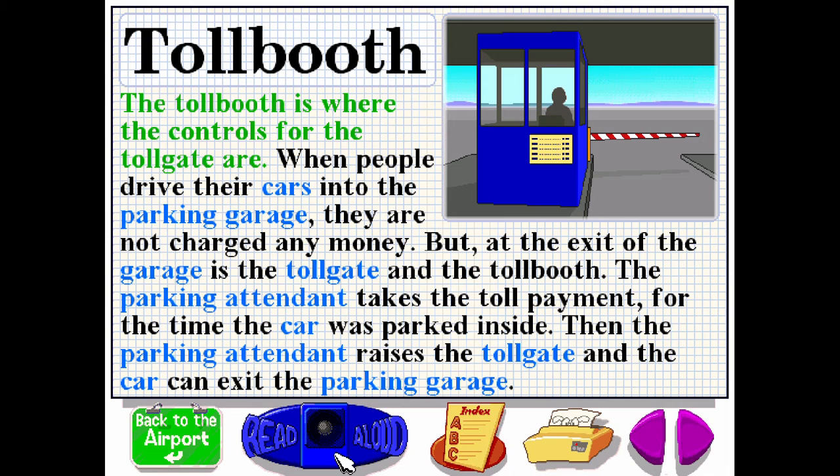The toll booth is where the controls for the toll gate are. When people drive their cars into the parking garage, they are not charged any money. But at the exit of the garage is the toll gate and the toll booth. The parking attendant takes the toll payment for the time the car was parked inside, then raises the toll gate so the car can exit.